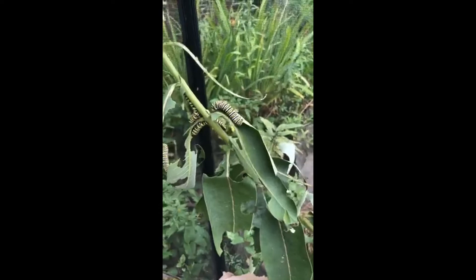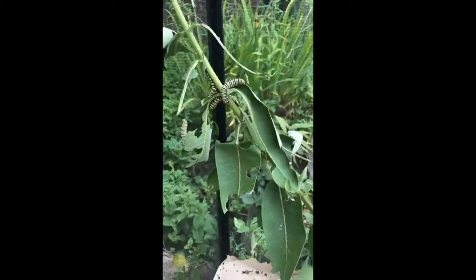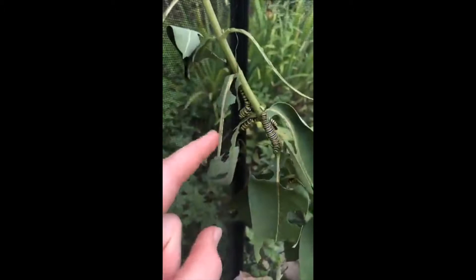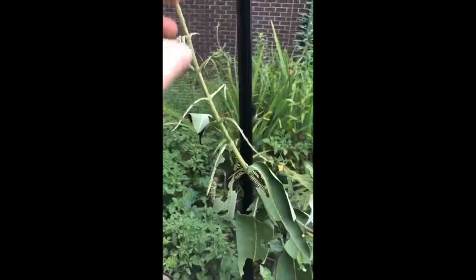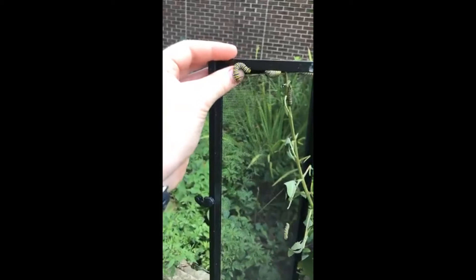They just eat the leaves, not the stock. You can see sometimes they eat the whole leaf - the one I pulled out this morning was literally just the center part of the stock left, they ate everything else. As soon as we are done with this live I will go find some more milkweed to clean off and feed these guys to get them through the night.